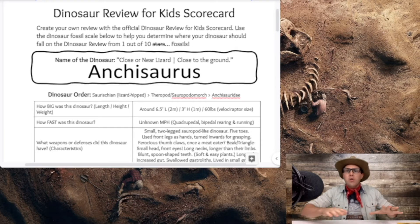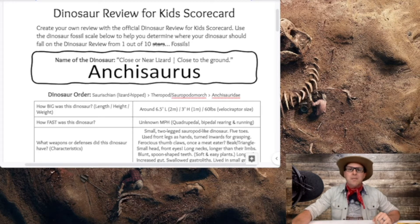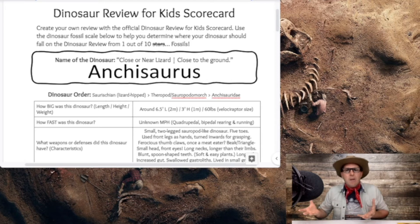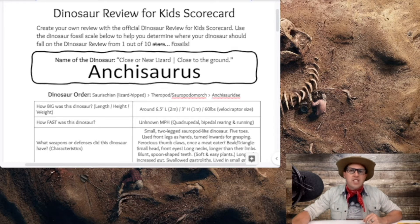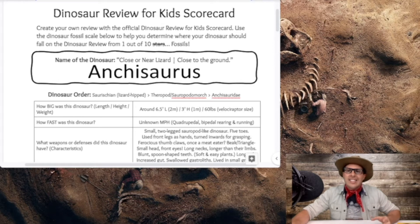The Ankyosaurus means close or near lizard — not because it's close to a lizard, but because it lays close to the ground. What is the dinosaur order? Our Ankyosaurus is a type of Saurischian dinosaur — the lizard-hipped dinosaurs, which include sauropods and theropods. It has been going back and forth, but officially right now it is a Saurischian, and then a sauropodomorph, and then it falls into its own family, the Anchisauridae.